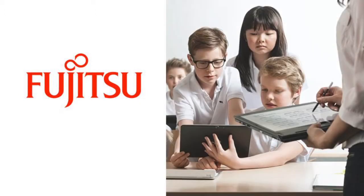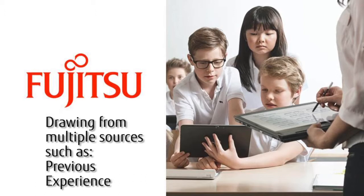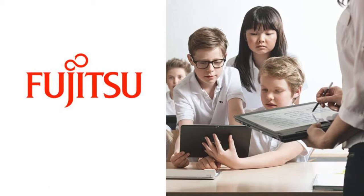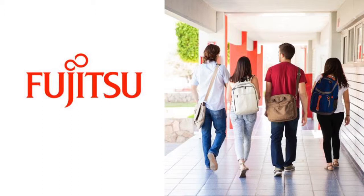With this newfound connectivity, an educator is able to create a well-rounded and resource-rich curriculum by drawing from multiple sources including textbooks, social media, various websites, and previous experience. As a result, students are connected to the most current information to choose and learn from. Of course, the learning doesn't stop in the classroom.